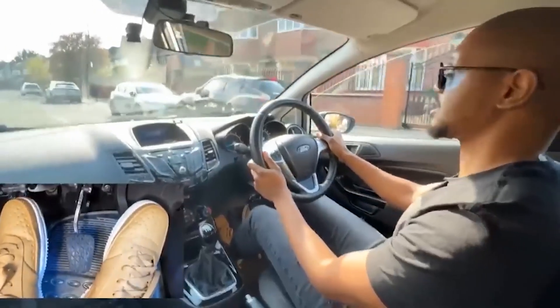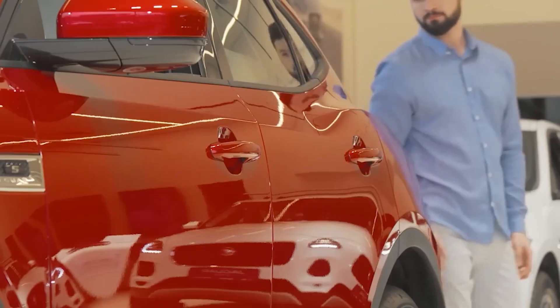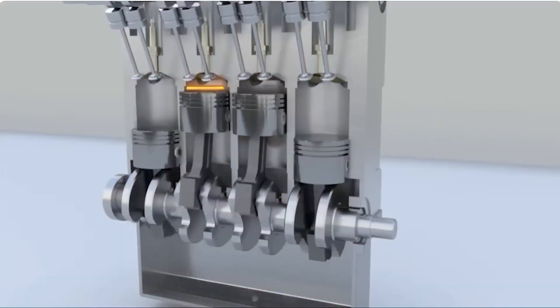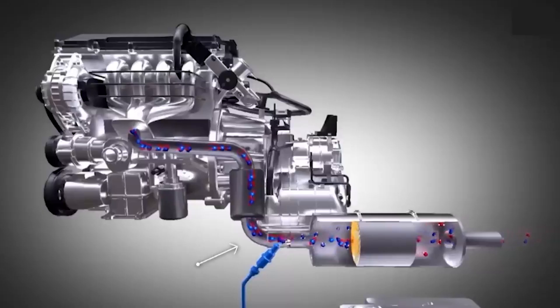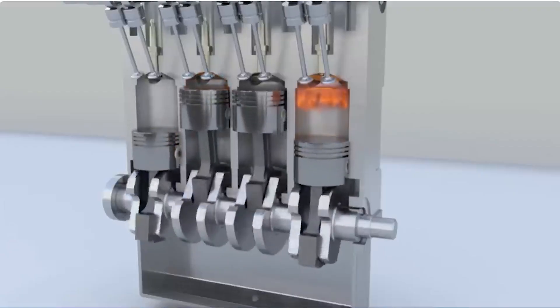Fix: Regularly replace your spark plugs according to the manufacturer's recommended schedule. New spark plugs ensure efficient combustion and smooth engine operation. A well-maintained set of spark plugs not only enhances performance but also extends the life of your engine. What difference do you think a fresh set of spark plugs could make on your next drive?